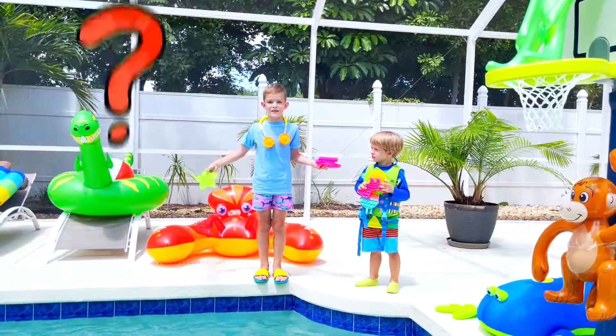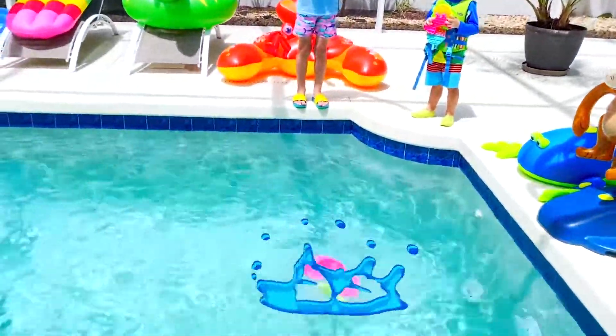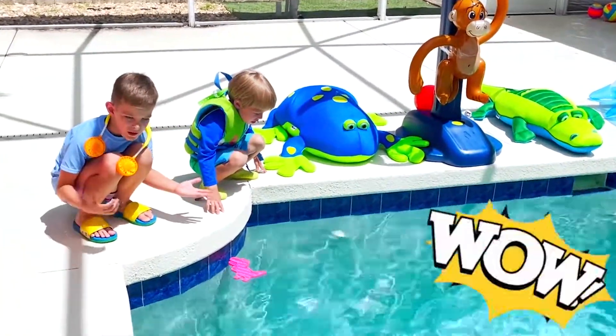How about poppets? Let's see if they sink or float. Some sink and some float. Interesting!